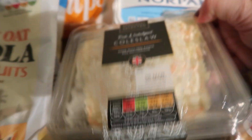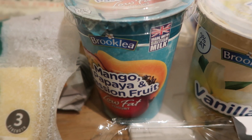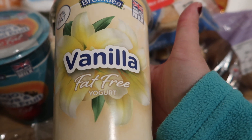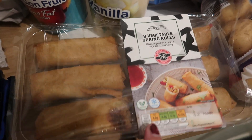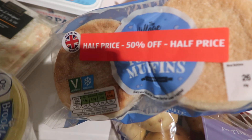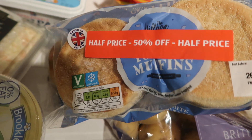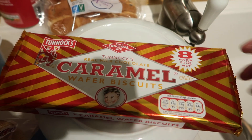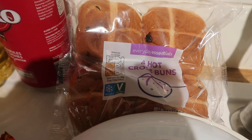A big tub of coleslaw. A mango, papaya and passion fruit yoghurt, and this one is just a vanilla fat free one. Got some vegetable spring rolls — picked up two of these. They were half-priced, so they're just toast muffins that you can just toast, so I've got two packs of those. And I've got these caramel wafer biscuit bars and just some of their basic hot cross buns.